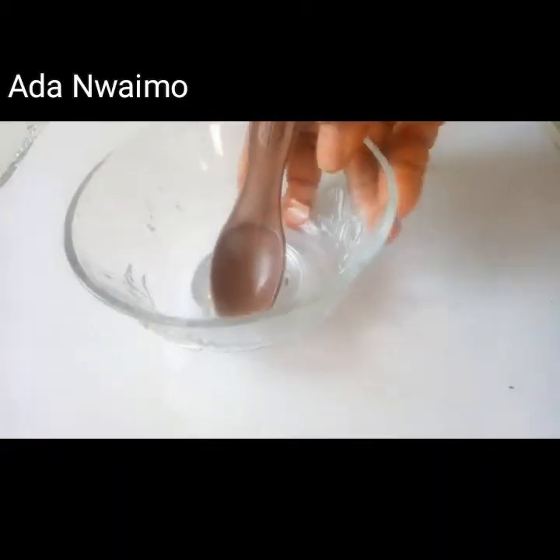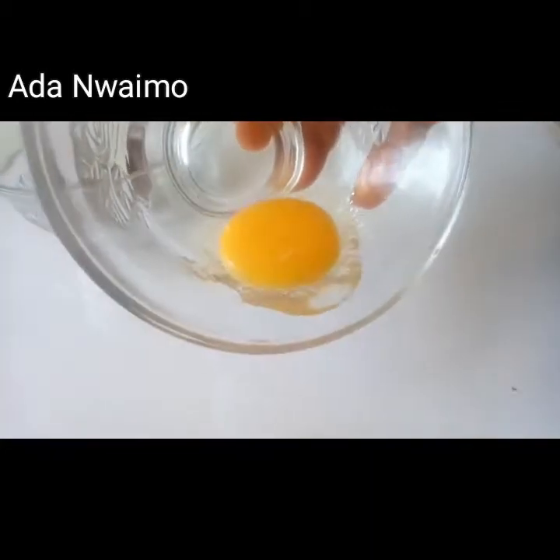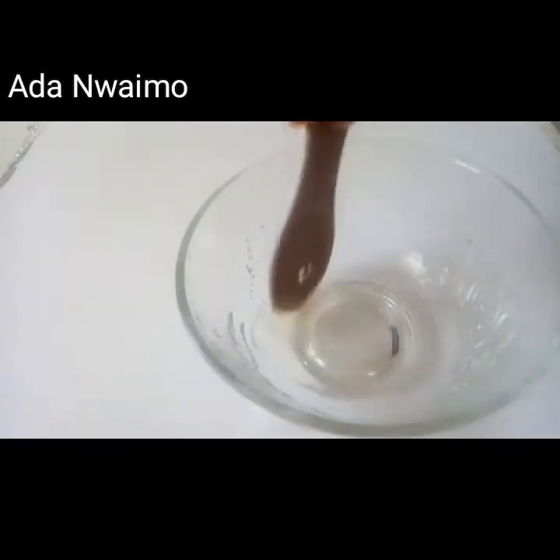The next ingredient is egg white. Egg white is high in protein, which helps in repairing and firming the skin. So we take just the egg white and we'll be mixing it with the aloe vera gel.